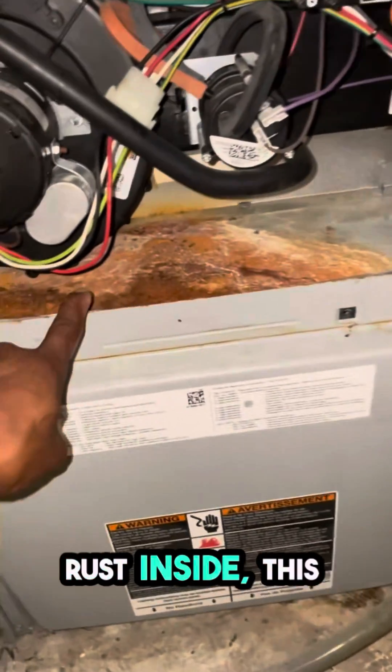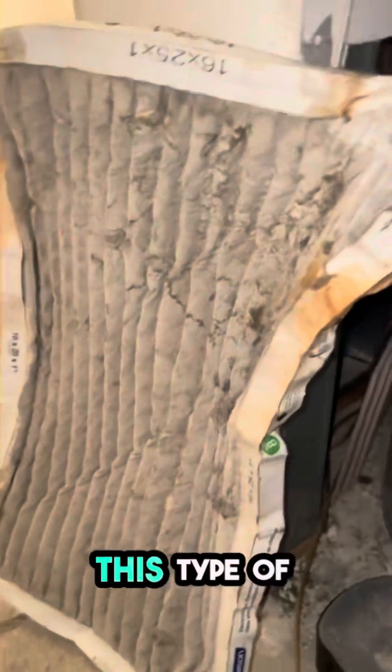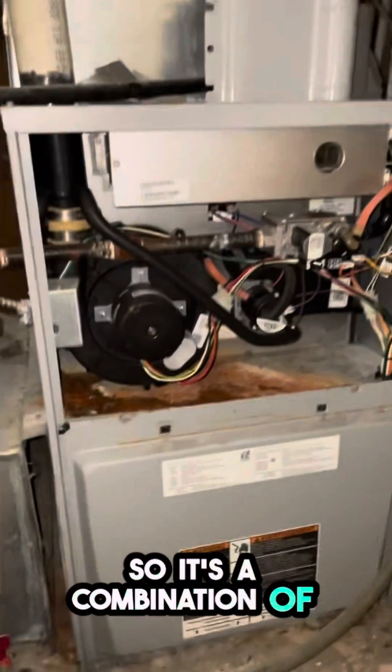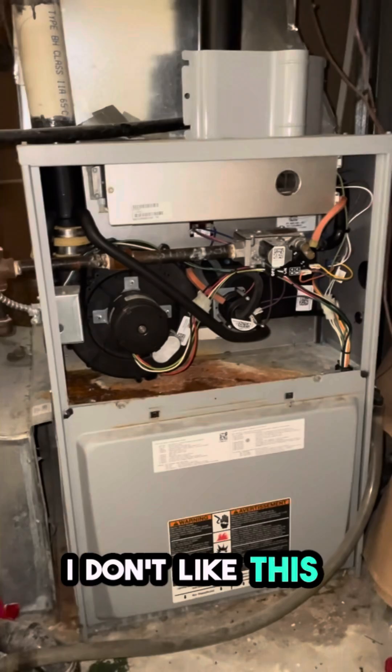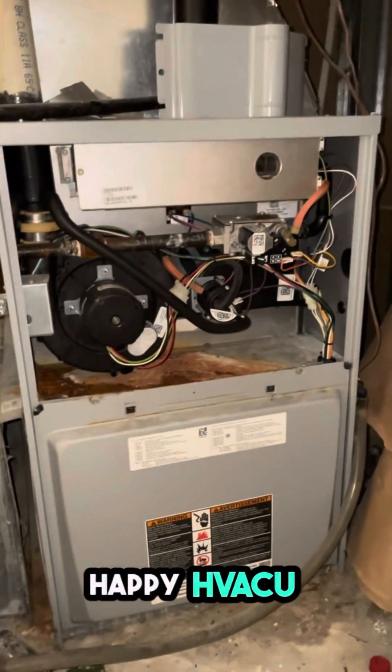If you open up the top compartment and see all this rust inside, this is a condensation issue — particularly coming from inside, or the coil can be blocked due to a filter not allowing enough airflow through. It's a combination of both. Either way, I don't recommend this — replacement is needed.